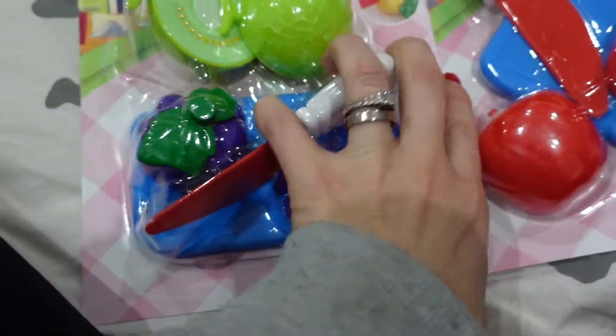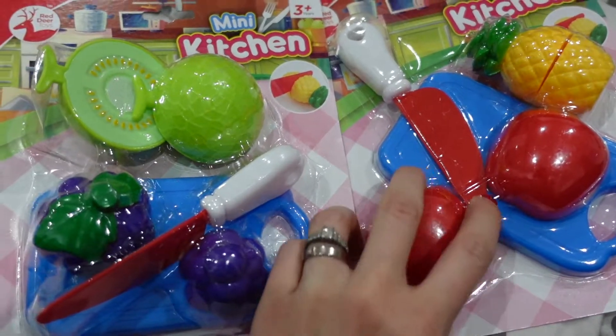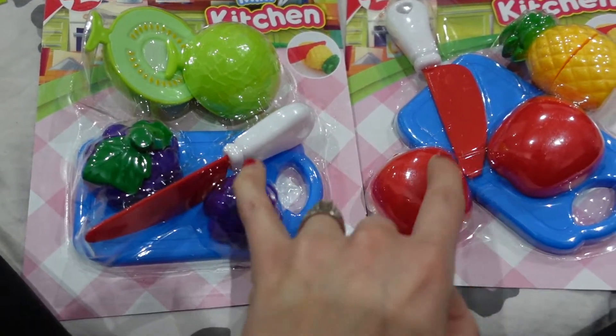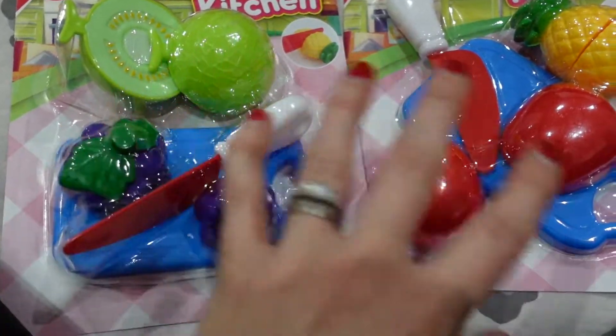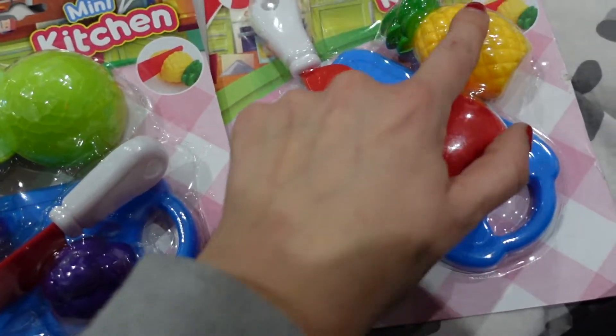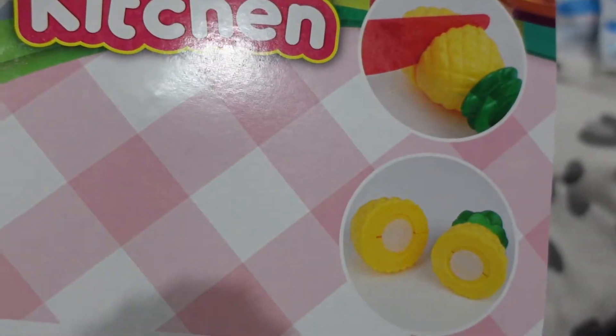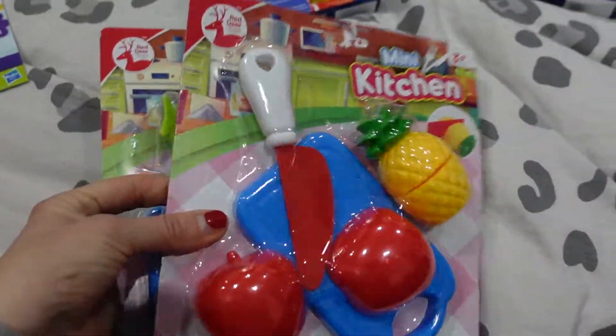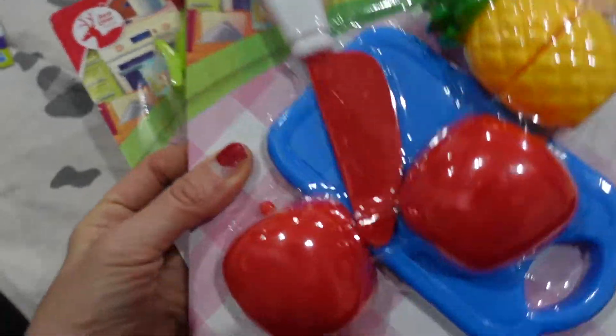These Mini Kitchen play sets were £1 each - they've given us a selection, this one's obviously Kiwi and Grapes, and then here we've got Apple and Pineapple. They're great for any toddlers, although it does say three plus years - for doing a bit of role play. I've got two of those.